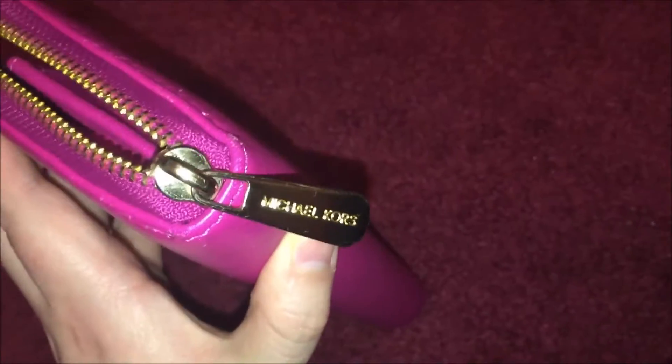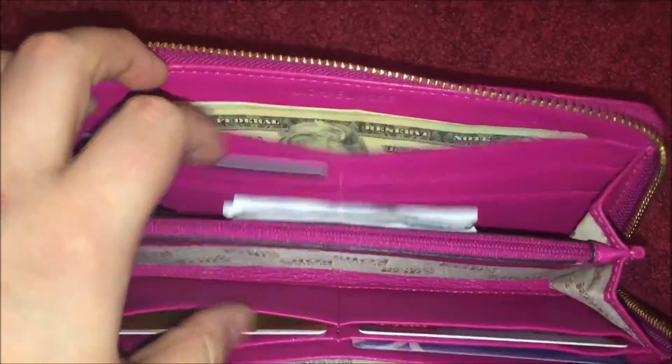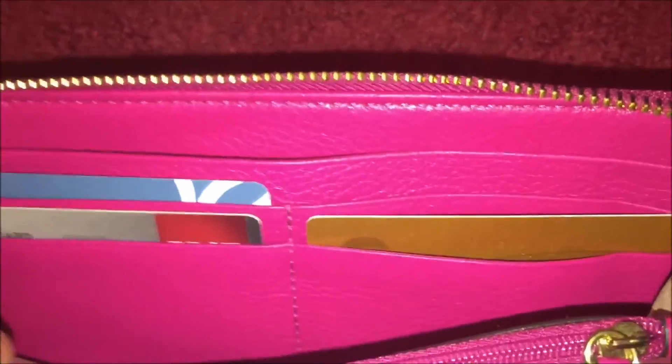It has the little Michael Kors logo in gold. Here's the inside — there's a receipt from GameStop, it has that middle pouch, and I hold some change in there, though I don't really have change right now. There's some money, and that's a go mark card for when me and my boyfriend get hot chocolate.